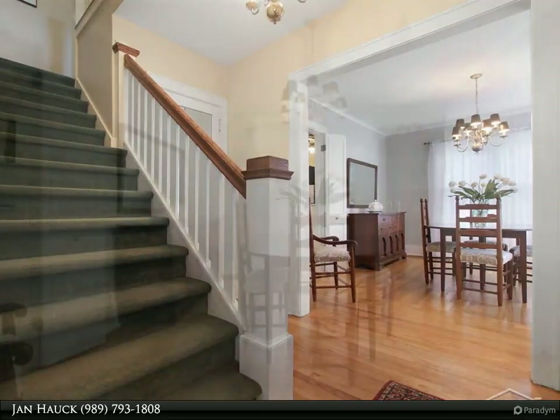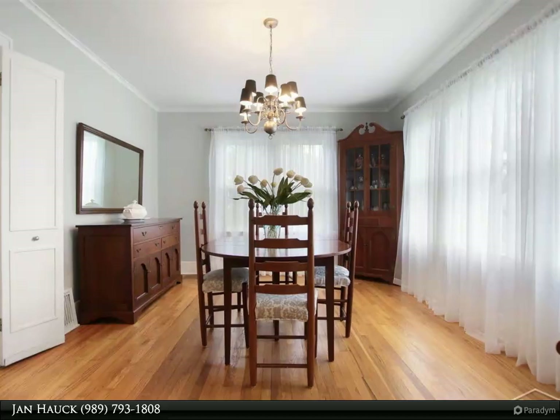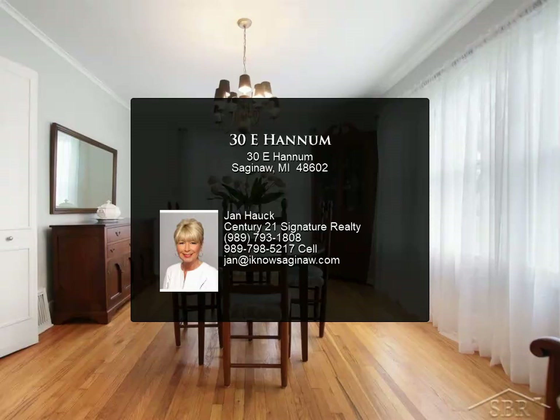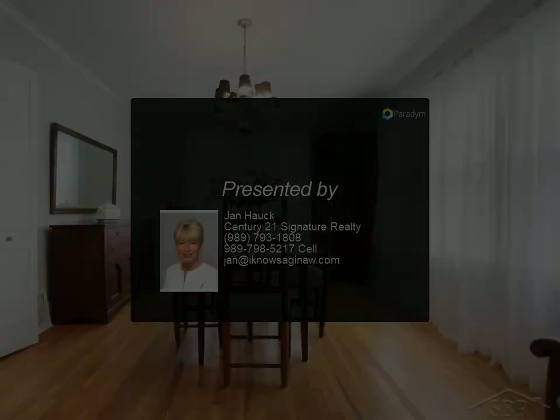and a tile walk-in shower. Three additional bedrooms, a full bath, and an office nook with built-in shelves finish off the second floor. Walk out to the park-like backyard featuring a 2.5 car garage, a brick patio, and mature trees.